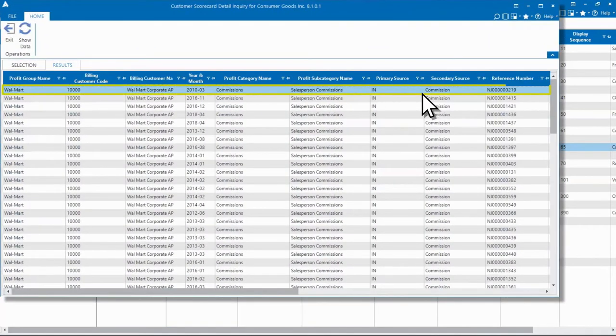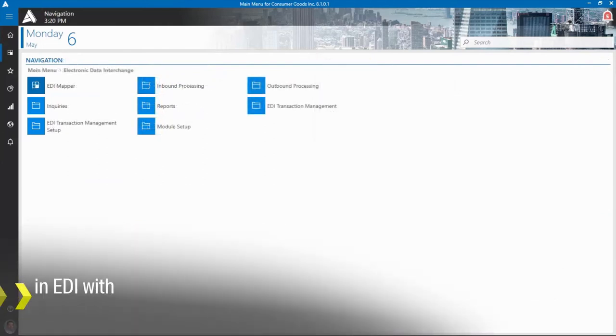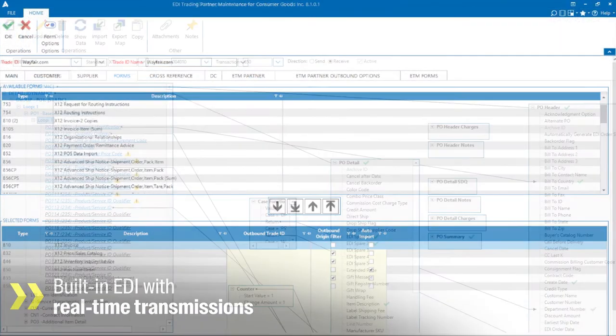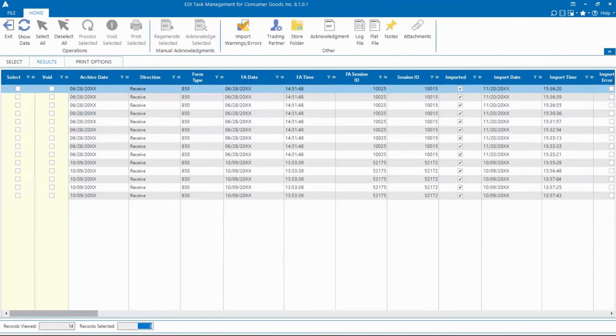Drill down to investigate the story behind the numbers, all the way to the transaction level. Aptian Distribution ERP also includes built-in EDI with real-time transmissions, and an integrated mapper to give you full control from one central location.